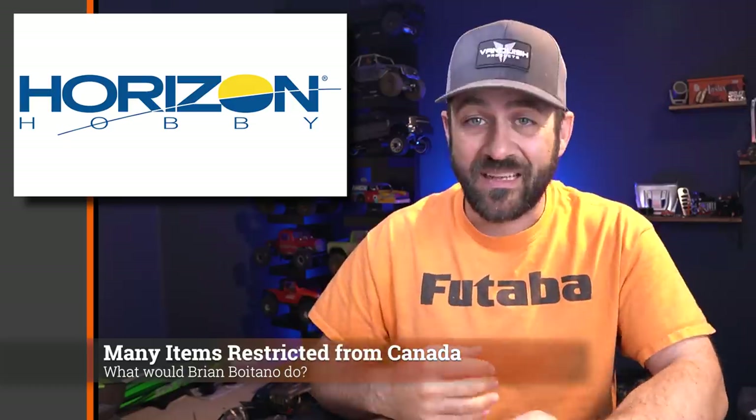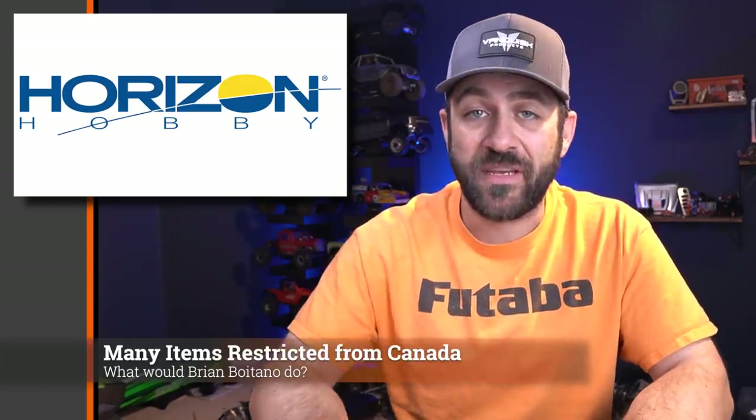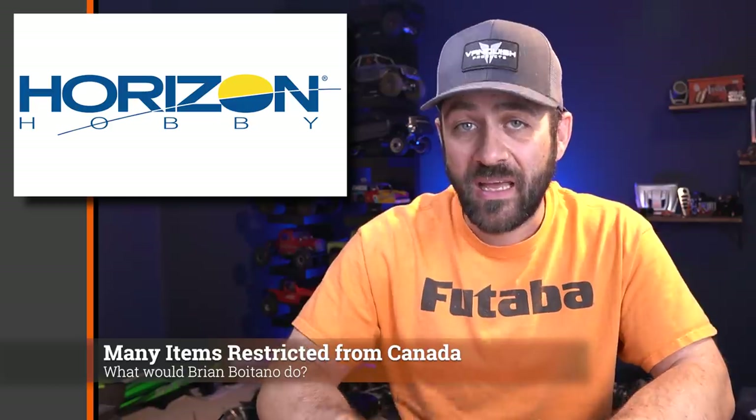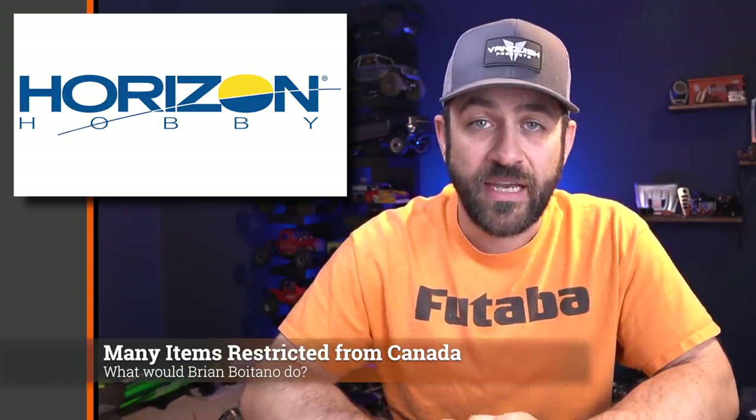I can't include that full list of part numbers in the description of this video, but I will put a link to my website where I will paste a copy of all of those part numbers in case you're curious yourself.